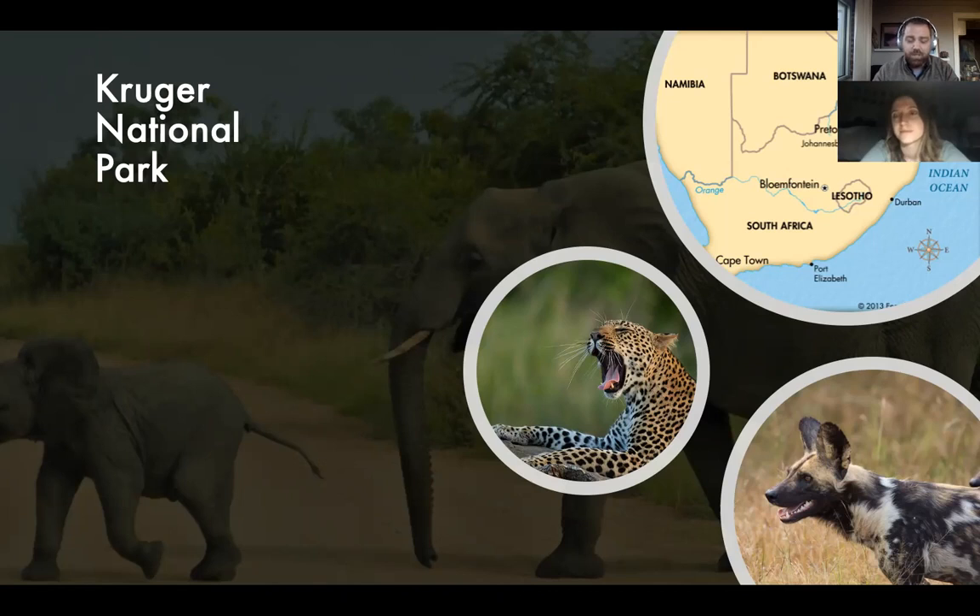Kruger National Park is synonymous with sub-Saharan wildlife. It has lions, elephants, and rhinos. It also has what I believe is the highest density of wild leopards in the world. It's been a successful location for the reintroduction of African wild dogs, which you'll hopefully be lucky enough to see. It currently has around 18,000 to 20,000 African elephants, and we'll talk about the impacts that growing elephant numbers are having on the savannah ecosystem in and around Kruger.